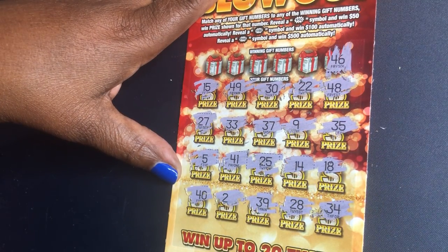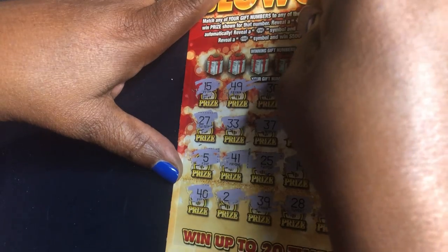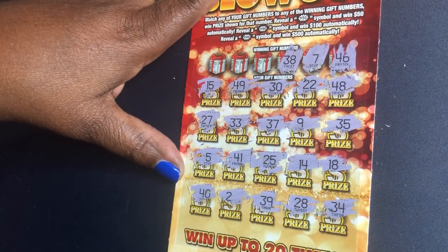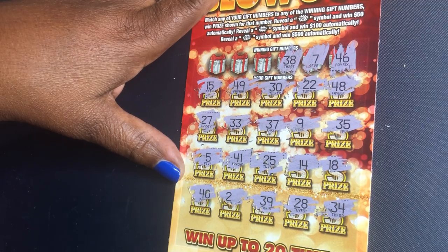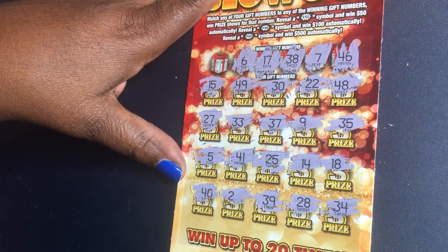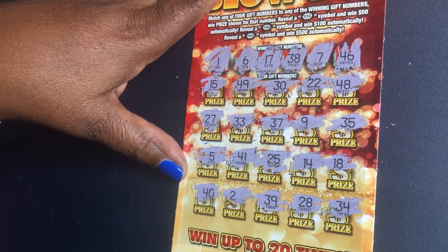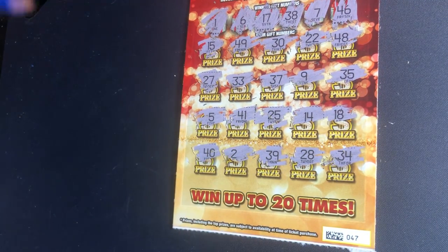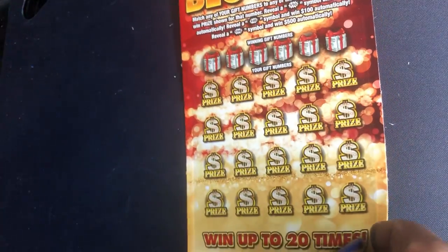46, 7, 38, 38, 17, 6, and the pesky one. Ticket number 47 was not a winner. Let's try ticket number 48.